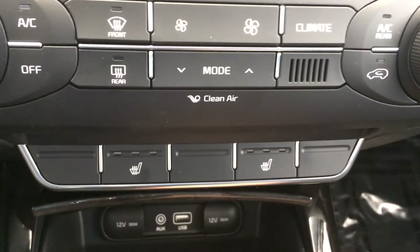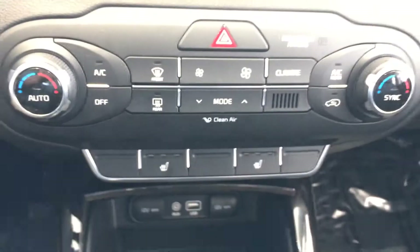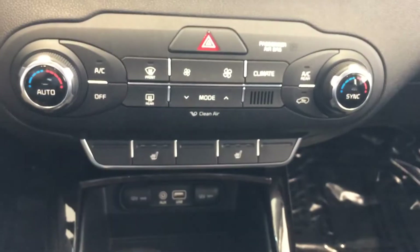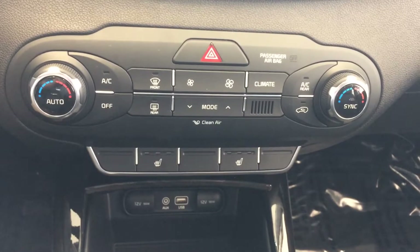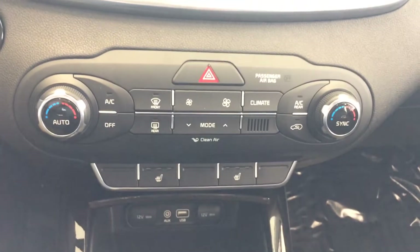Heated seats — one of my personal favorites — keep you nice and toasty in the winter months. I like it in the winter with the heat running, or in the summer with the air conditioner running high to keep my back nice and relaxed after a long day of work. Dual climate control as well.